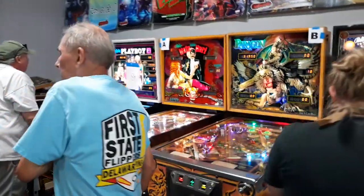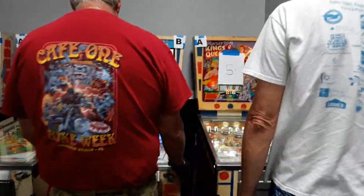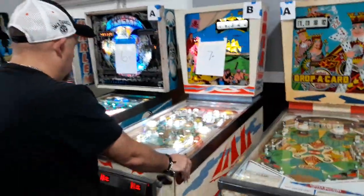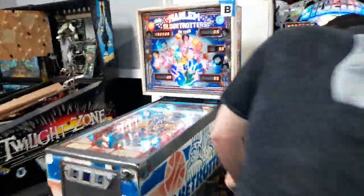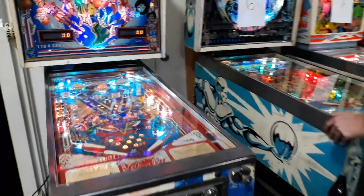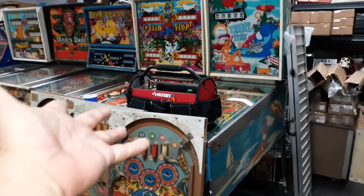We have some classics here, some solid states, and we have some EMs. This is currently a high score tournament. Practically all of these people are world ranked, which means they're above average — good. These older games, they add LEDs to snazzy them up. And then there's a work area where they're working on works in progress, different levels of repair.